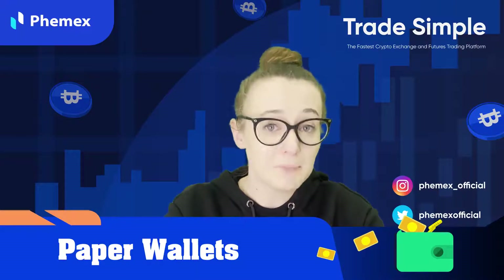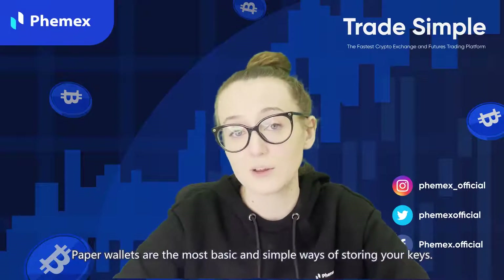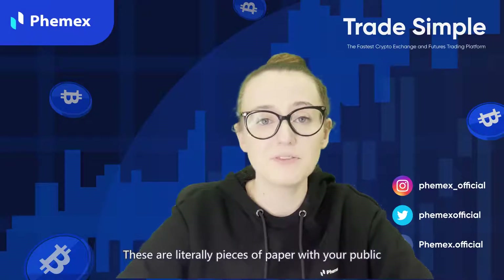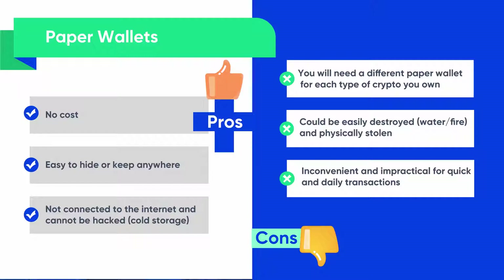The first type of wallet is a paper wallet. Paper wallets are the most basic and simple forms of storing your keys — literally pieces of paper with your private and public keys printed or written on them. For the pros: there is no cost, they are easy to hide or keep anywhere, and they are not connected to the internet and cannot be hacked because they are cold storage. For the cons: you will need a different paper wallet for each type of crypto you own, they can be easily destroyed by water or fire or physically stolen, and they are inconvenient and impractical for quick and daily transactions.